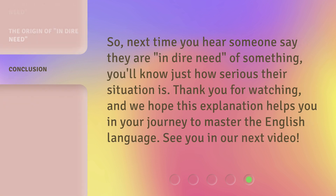So, next time you hear someone say they are 'in dire need' of something, you'll know just how serious their situation is. Thank you for watching, and we hope this explanation helps you in your journey to master the English language. See you in our next video.